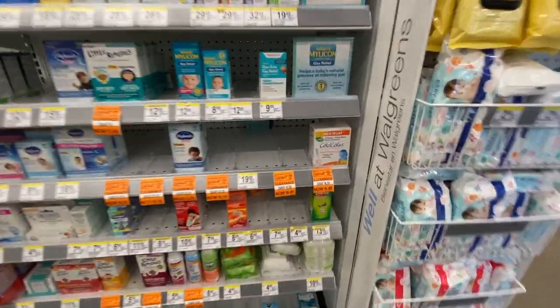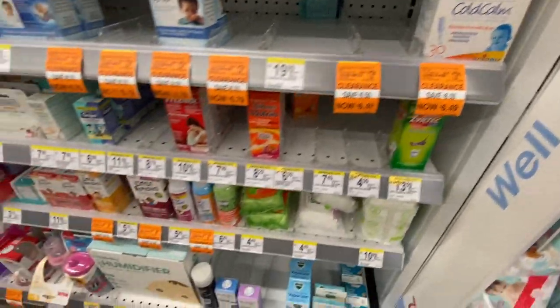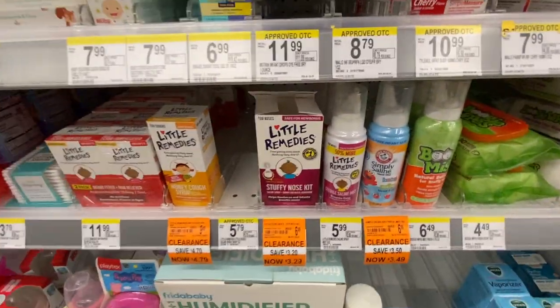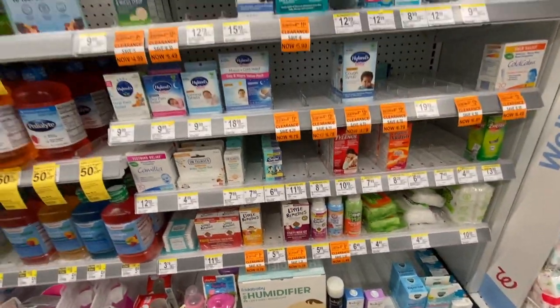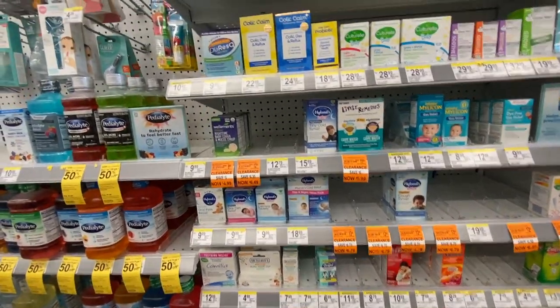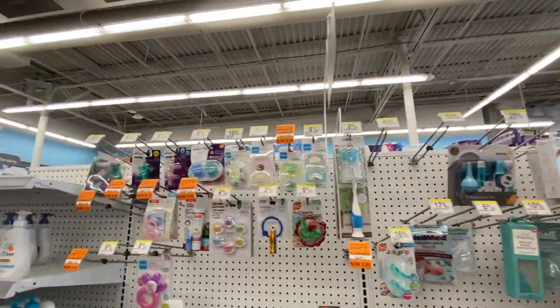Hi everybody, I'm at Walgreens this morning and they have so many clearance items. I just wanted to browse through this real quickly. If you aren't interested in seeing the clearance section, you can skip towards the middle and end of the video to see my haul for this week. But look at all these clearance items — I'm just looking for the orange tags.